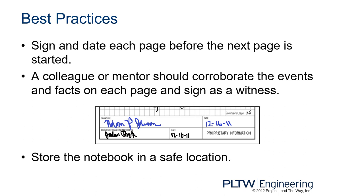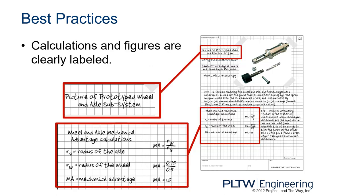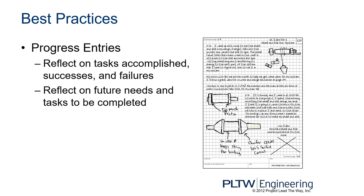Store the notebook in a safe location so people aren't tampering with your work. For sketches, label all parts and describe each sketch thoroughly — add annotations so even you can remember what you were trying to convey later. Calculations and figures should be clearly labeled. Progress entries should reflect on tasks accomplished, successes and failures, and future needs and tasks to be completed. This is a great life skill — reflect on what worked and what didn't so you can learn and improve in the future.